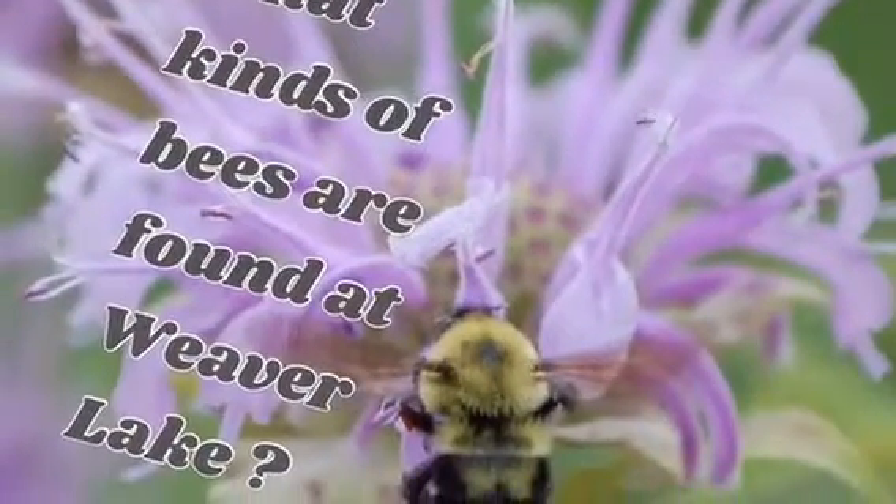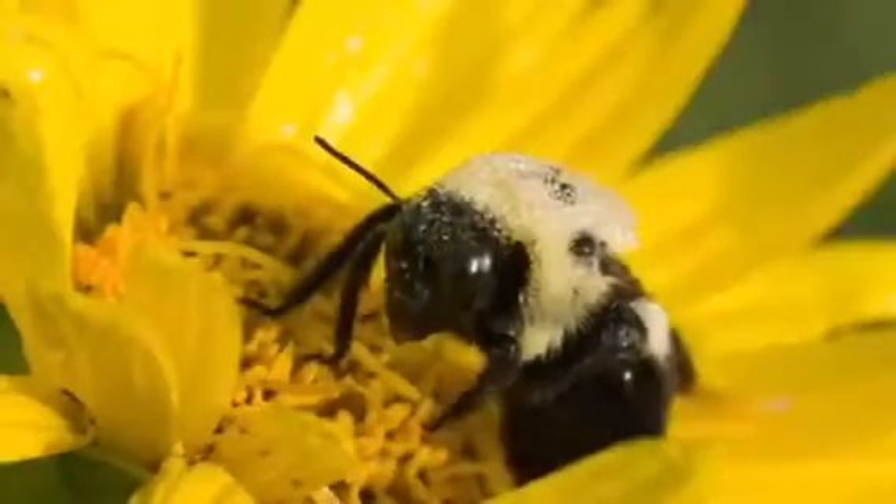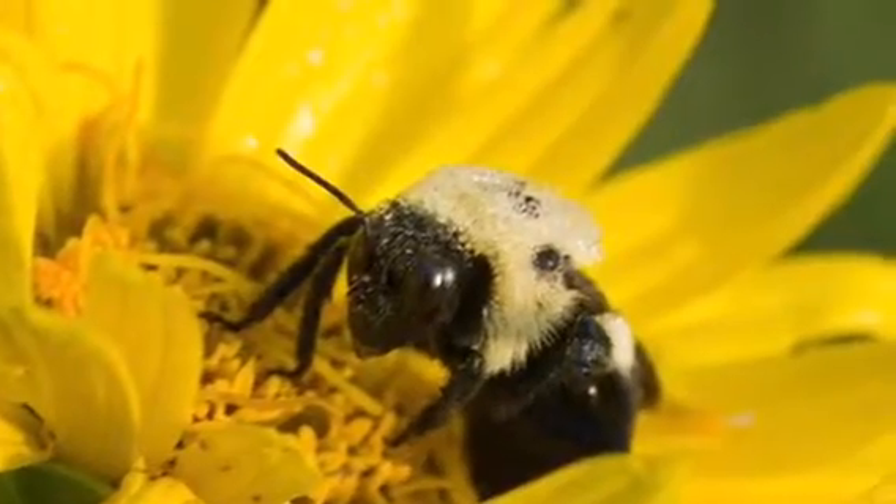What kind of bees are found at Weaver Lake? Bumblebees and honeybees.